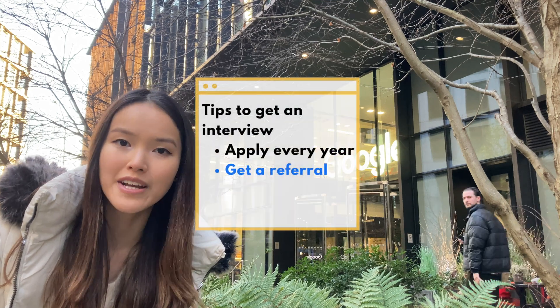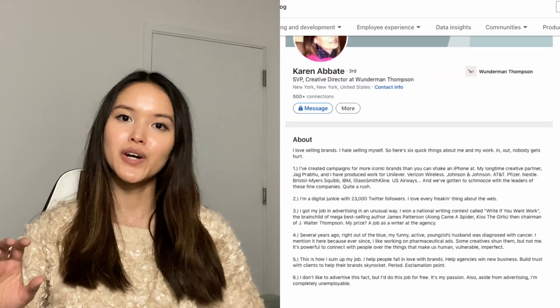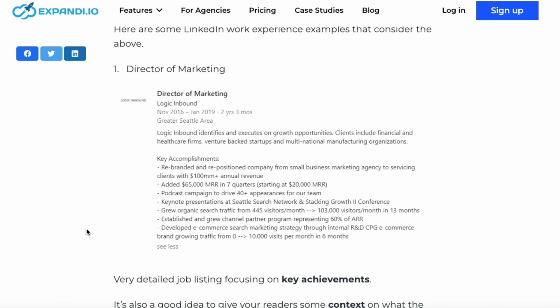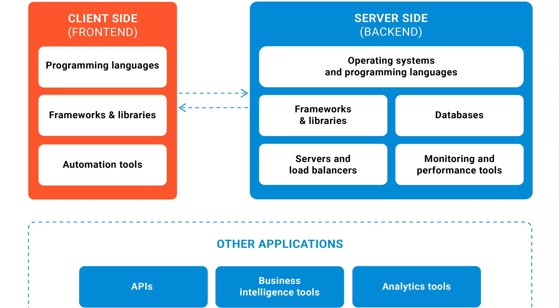How to get an interview opportunity — please try to apply every year to get luckier. If you have friends who work at Google, don't be shy to ask them for a referral. Another tip is to keep your LinkedIn up to date. In my case, my Google recruiter noticed my LinkedIn profile and reached out to me. To make your LinkedIn stand out: have a short elevator pitch intro at the top, and write bullet points for each prior experience or education to showcase your skills and the tech stack you're proficient at, as well as what results you brought to previous internships or jobs.